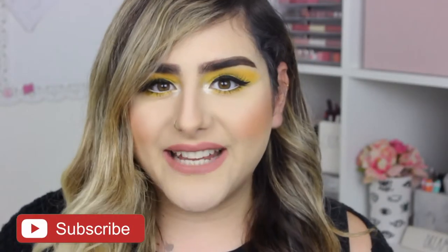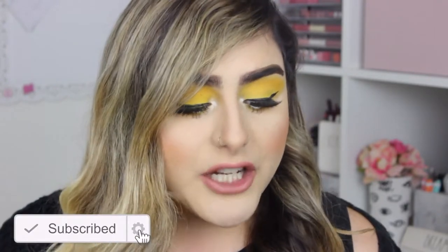I really hope you guys enjoyed this video — if you did, don't forget to give it a thumbs up and subscribe. I'm going to try to link everything down in the description box. Until then, I'll see you guys in my next video — bye!